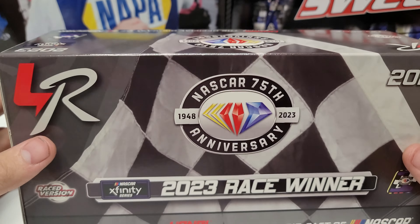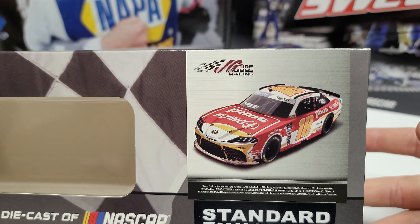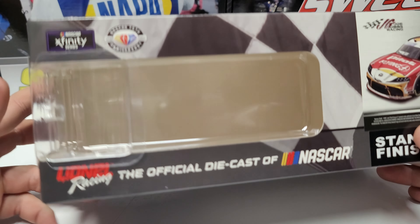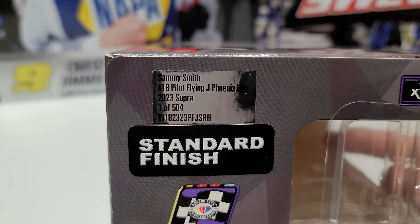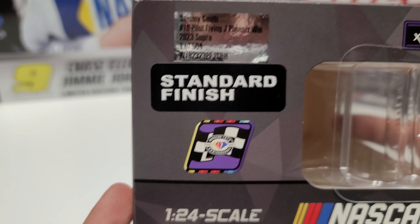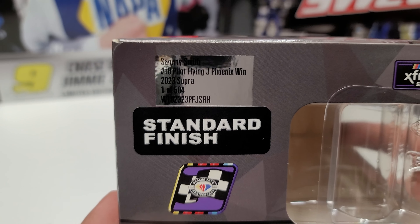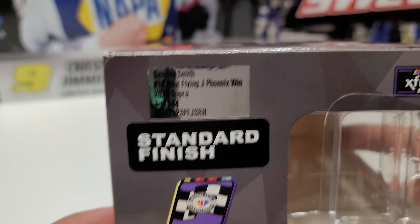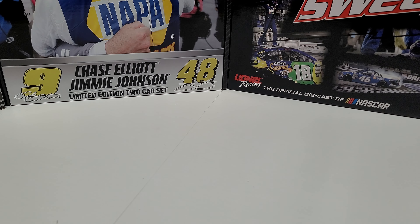We've got the 2023 race winning box, the purple XFinity logo, and the purple win sticker. There's a render of the car on the front along with the standard finish. This is one of 504 — a low production number. This might be a rare car later on, so if you're looking for one, I would snag one. That's a small number. We've got the standard finish and the purple sticker there as well.